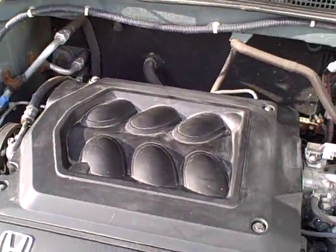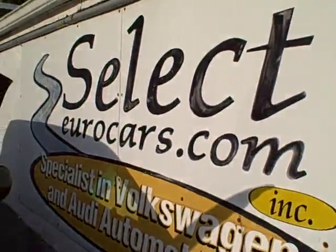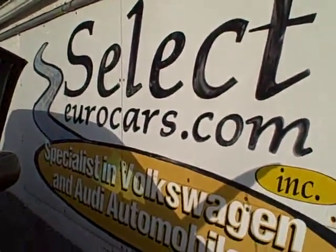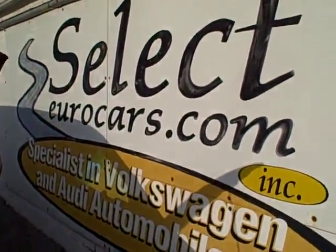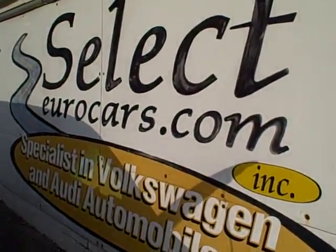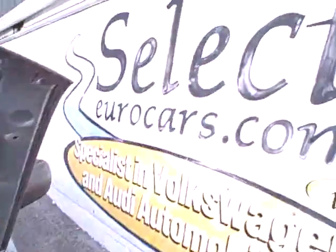Obviously more if you're doing a shorter term. For financing, those with excellent credit — we have a number of banks we work with that may beat your favorite credit union or bank. You're welcome to apply on our website, selecteurocars.com. Those with serious credit problems, we may be able to help — you might need a third down or more. Give us a call, send us an email, or come in to Select Eurocars.